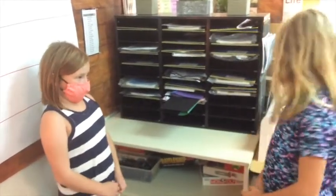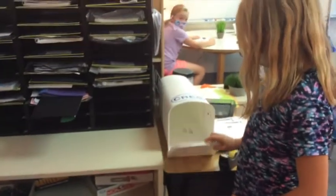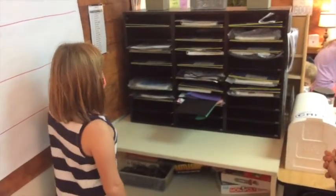This is the mailbox area. This is where Mr. Carter puts our homework, and then we put it in the mailboxes. And this is the list so we know who is who.